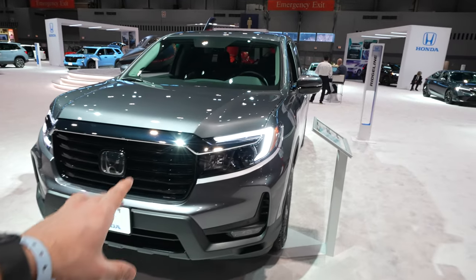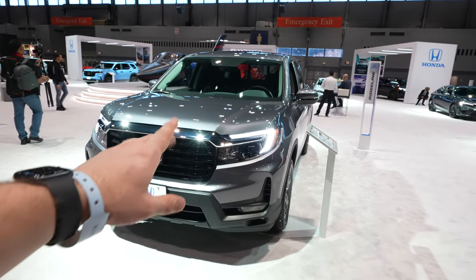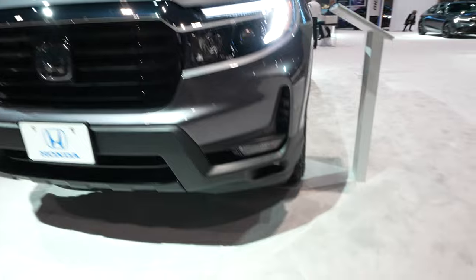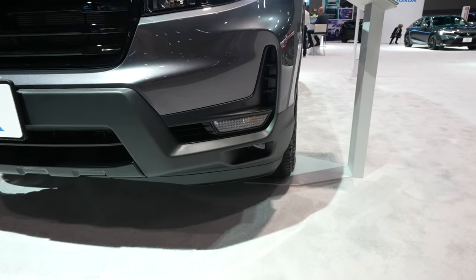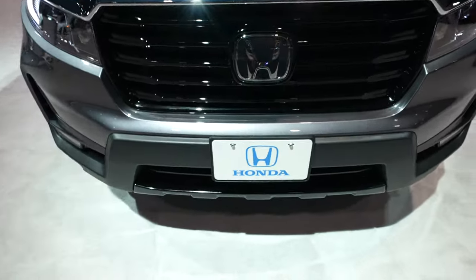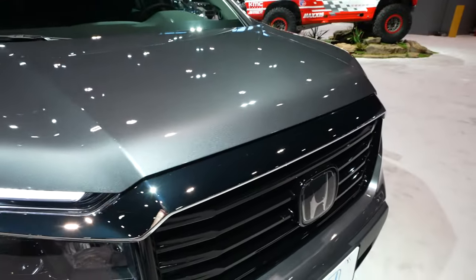Starting off up front, you're going to have that kind of old-school style Honda Pilot front projector and incandescent headlight with the LED accent lights. Your LED fog lights and indicator lights are right down here. Front-facing parking sensors integrated into the bottom portion of the bumper. Beautiful gloss black front bumper with chrome surround.